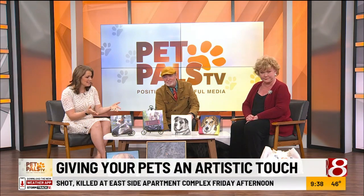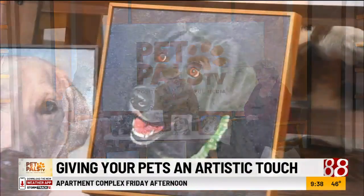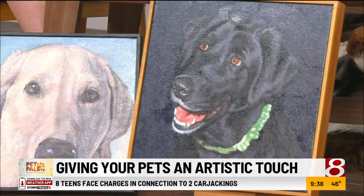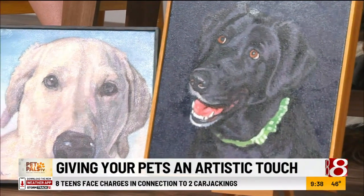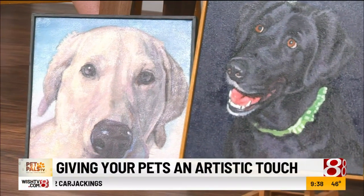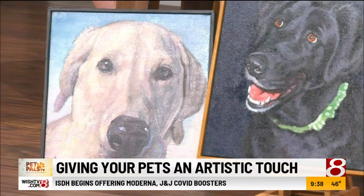Let's start with some of these paintings you have here. Patty, what a find. A friend of his notified me and said, this man is really talented, you should have him on. And these aren't photographs — these are paintings. But you do use photographs, right?